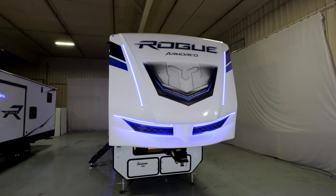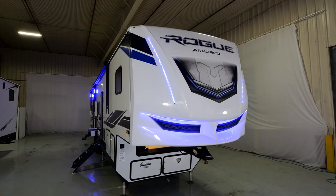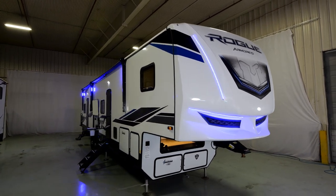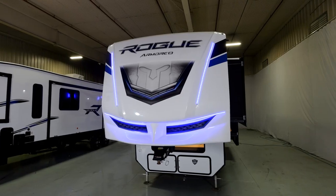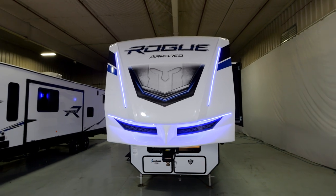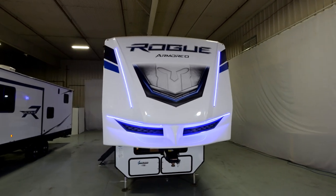Hi, Jerry Sell here with the Vengeance Division of Forest River. This video highlights the features of the Rogue Armored 371A13 luxury toy hauler. The Rogue Armored Division of Vengeance is our luxury toy hauler division with high-end construction like aluminum frame vacuum bonded sidewalls and higher amenities throughout.